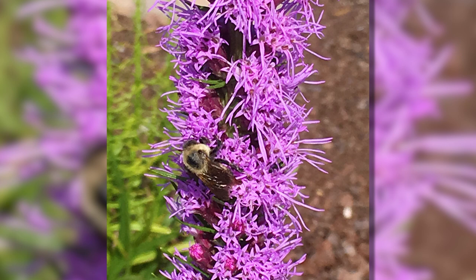Some plants make more nectar than others; some make more pollen than nectar; some don't make nectar at all and only make pollen. So it depends on what you're after. If you're after butterflies, you want plants with nectar because that's their energy source.